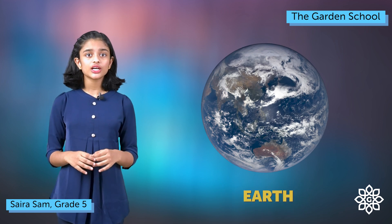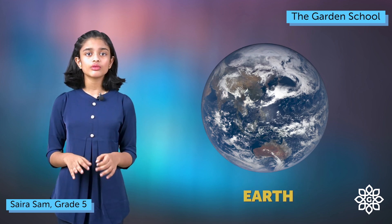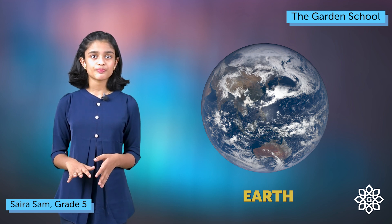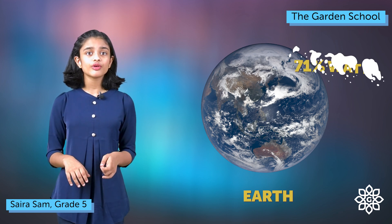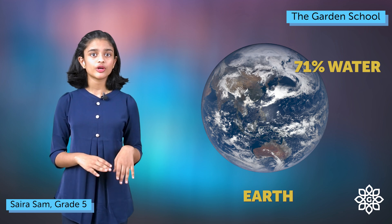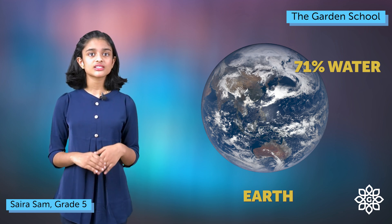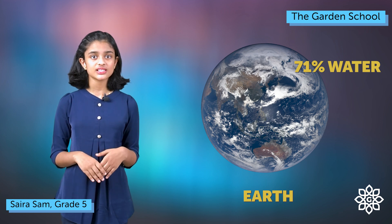Earth is the third planet away from the sun and the only planet known to support life. Earth is the fifth largest planet and 71% of the earth's surface is covered by water. Earth's remaining 29% is covered by plains, plateaus, mountains, desert, etc.